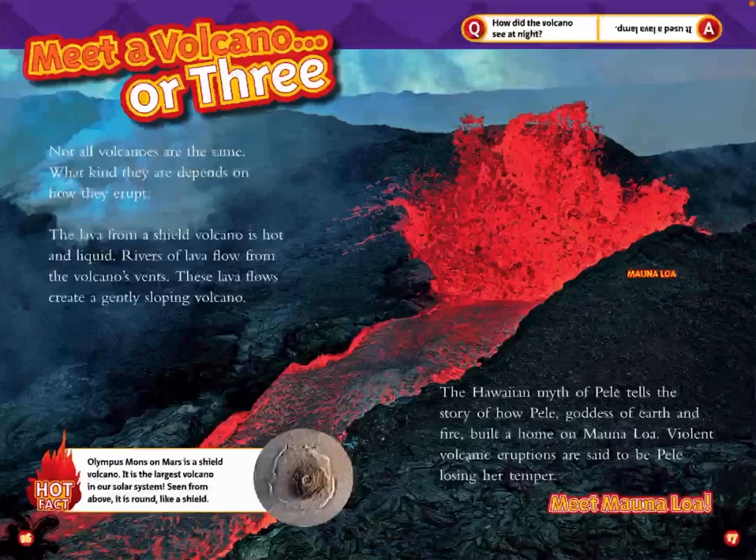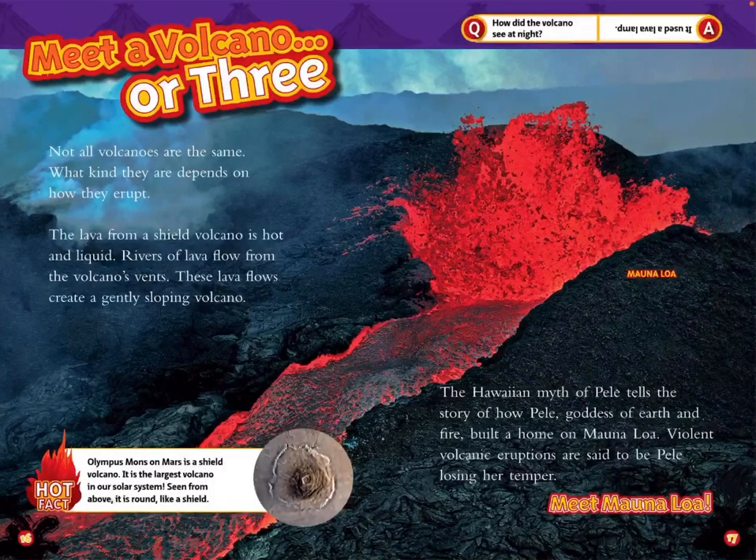Olympus Mons on Mars is a shield volcano — it is the largest volcano in our solar system. Seen from above, it is round like a shield. Question: How did the volcano see at night? Answer: It used a lava lamp.